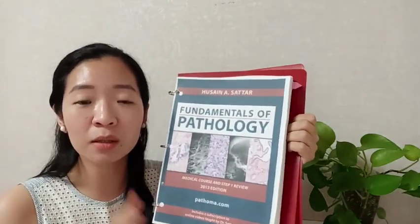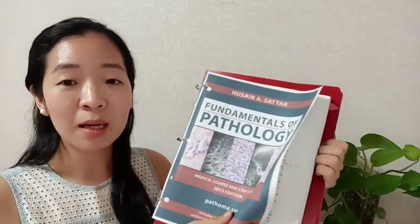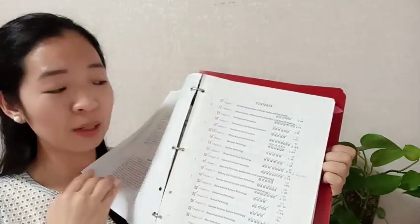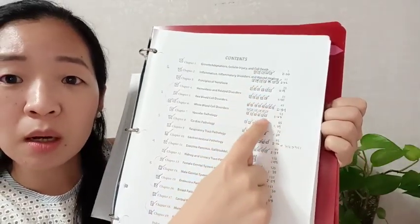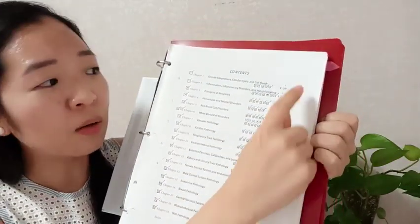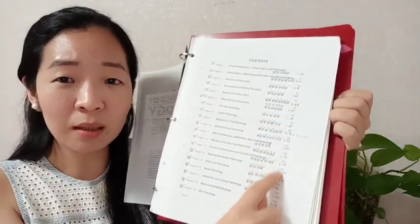I started using Pathoma in second year alongside my med school studies, and I made sure to annotate it. I also made a checklist per chapter, tracking the number of hours and minutes to finish each one — the total amounts to 33 hours and 23 minutes.